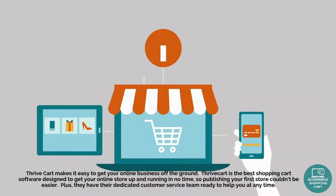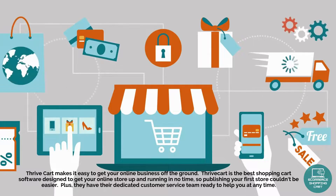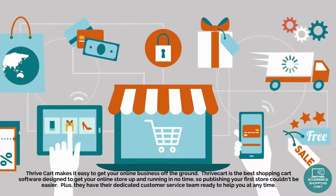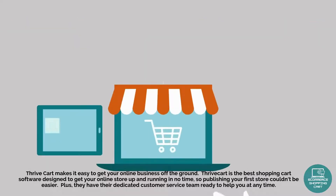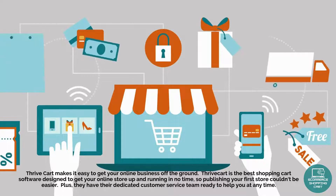Thrivecart makes it easy to get your online business off the ground. Throdkart is the best shopping cart software designed to get your online store up and running in no time, so publishing your first store couldn't be easier. Plus, they have their dedicated customer service team ready to help you at any time.